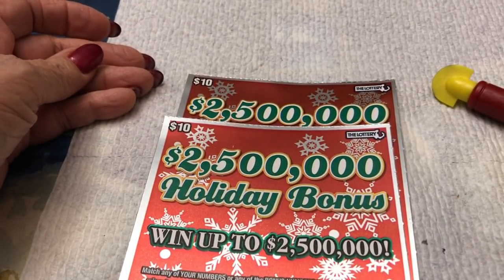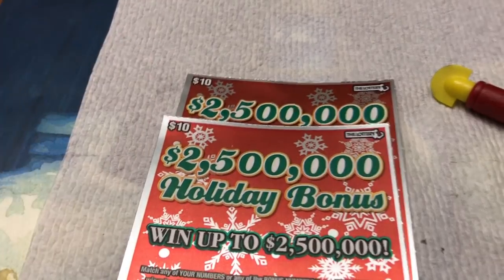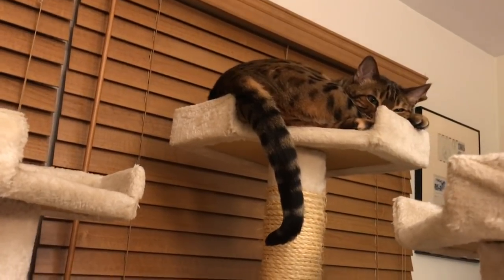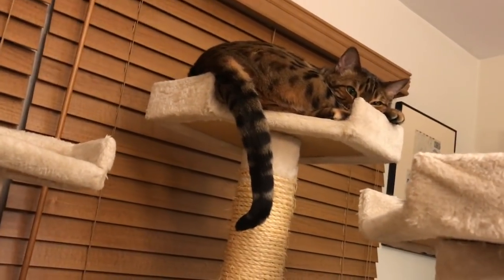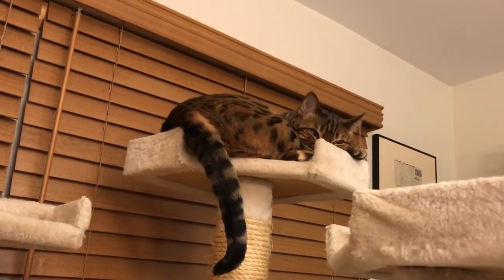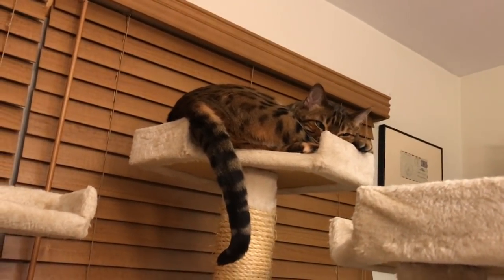Hi folks, it's Scratchin' with Holly. Holly is up on the upper deck, sleeping away. She loves it up there in her cat tree. She says, 'I can see just fine all around, and I'm really high and I like that.'